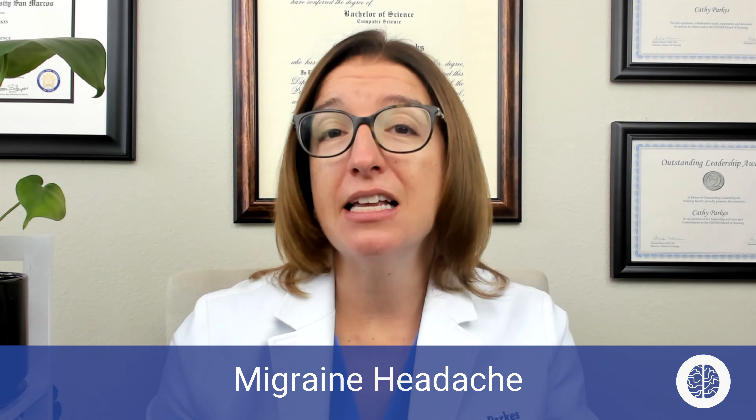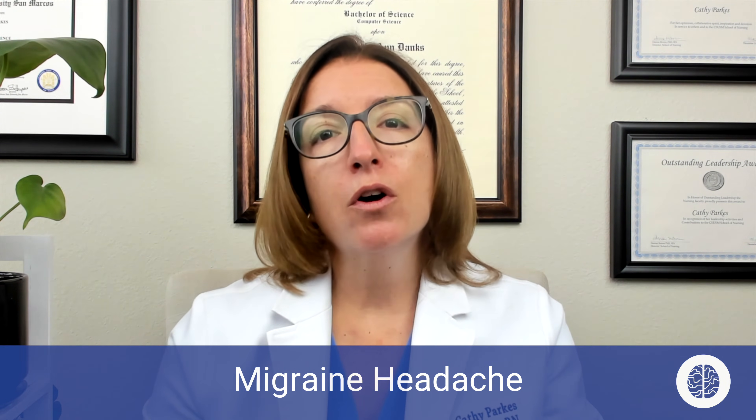First up, let's talk about migraines. A migraine headache is a neurovascular disorder that causes unilateral, meaning one side, throbbing head pain. It typically lasts between 4 and 72 hours. For 15% to 30% of patients, that head pain may be preceded by what's called an aura.